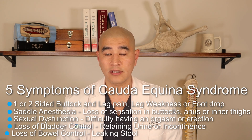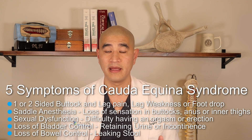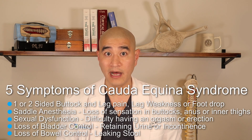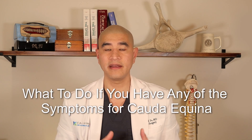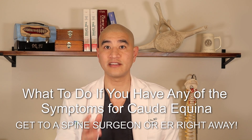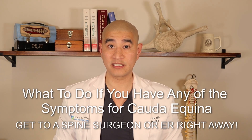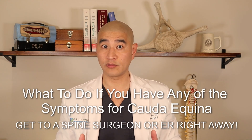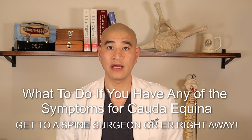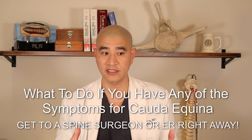The fifth symptom is loss of bowel control. Some people will find stool in their pants without realizing they went to the bathroom — this is because of loss of sphincter tone and inability to control bowel movements. If you have any of these symptoms concerning for Cauda Equina Syndrome, get to a spine surgeon or an ER that same day. When calling for an appointment, use the buzzwords 'bladder control issues' and 'I'm worried about cauda equina syndrome' — that will get you in much quicker.